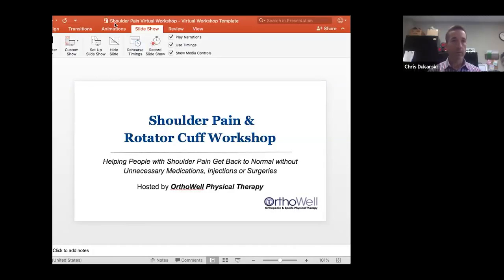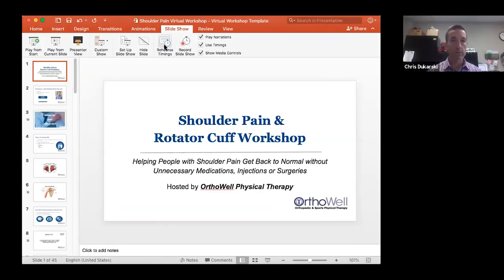Hello everyone and welcome to our shoulder pain and rotator cuff workshop. I'm going to share my screen and my PowerPoint presentation with everybody.